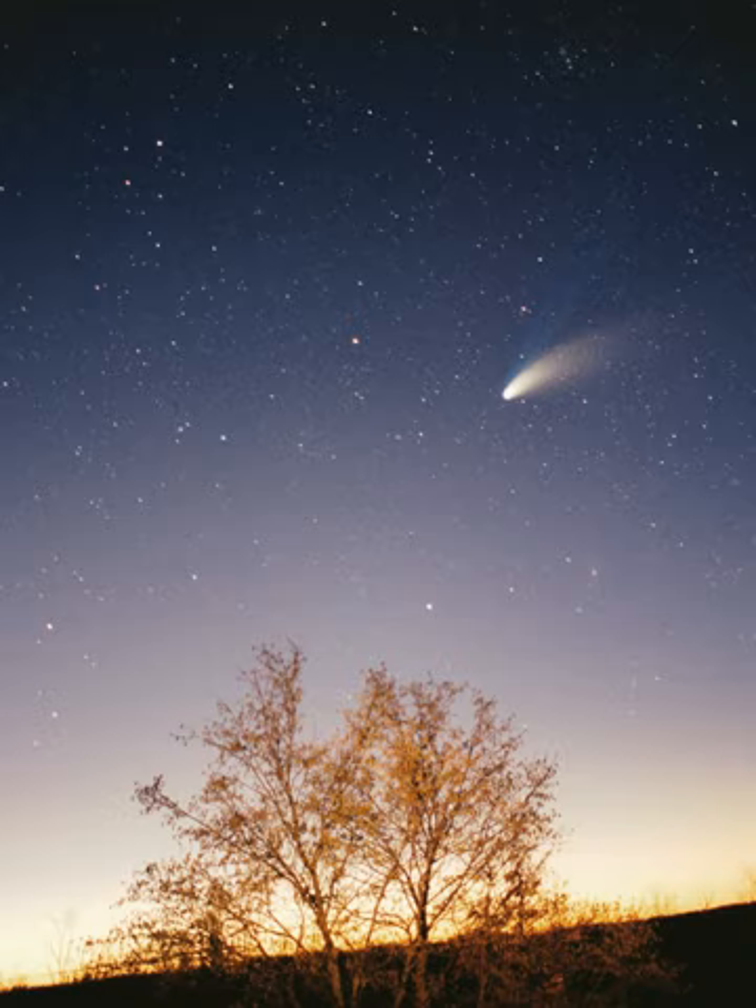The asteroid belt contains tens of thousands, possibly millions, of objects over one kilometer in diameter. Despite this, the total mass of the asteroid belt is unlikely to be more than a thousandth of that of Earth. The asteroid belt is very sparsely populated; spacecraft routinely pass through it without incident.